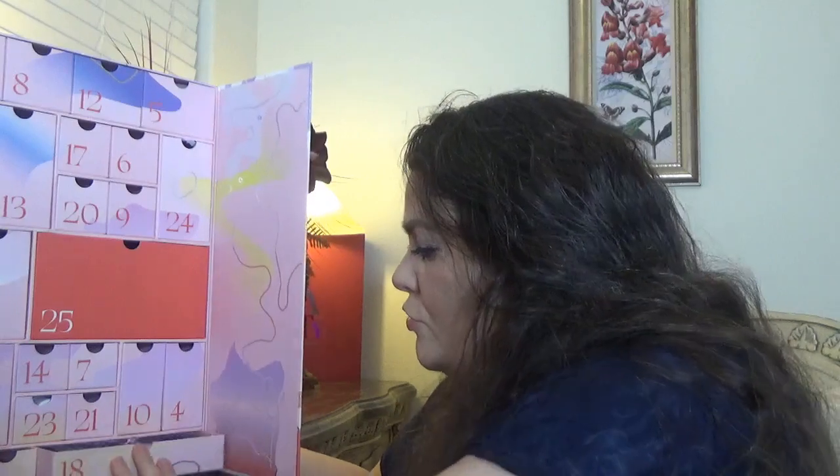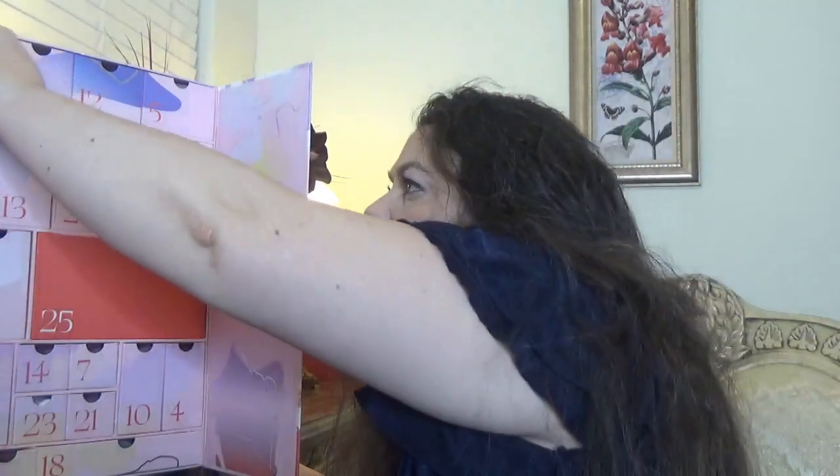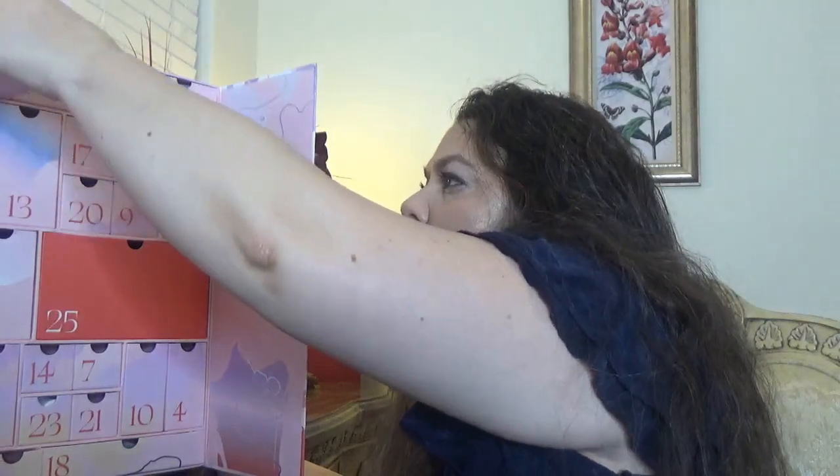For day 19, we have Sol de Janeiro, of course — the Bom Dia Bright Cream. It came last year also in many calendars, and I always say I'll try it — I still haven't, but I hope I will this time. It comes in a travel size. This toast body cream is enriched with exfoliating fruit-derived alpha hydroxy acids to reveal soft-to-the-touch skin. Another good day.